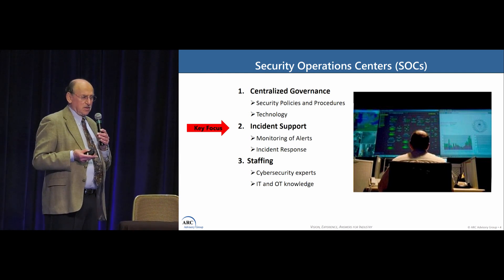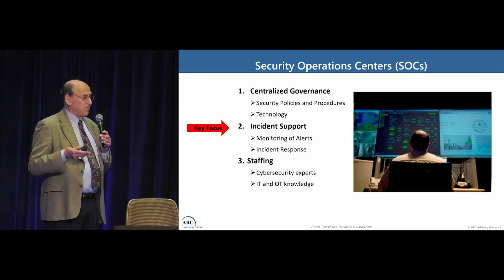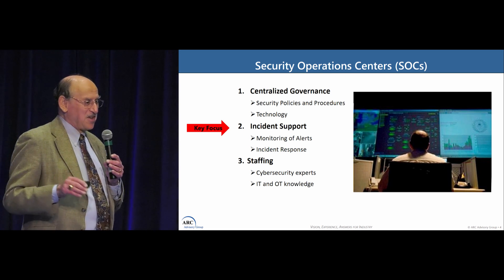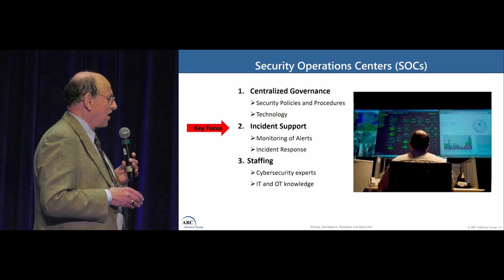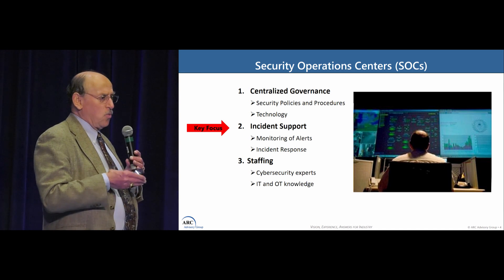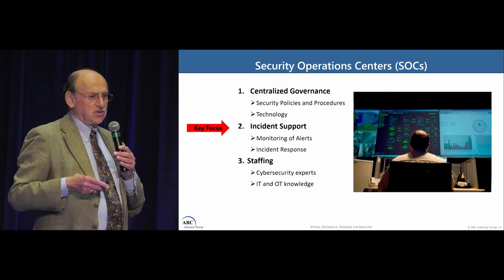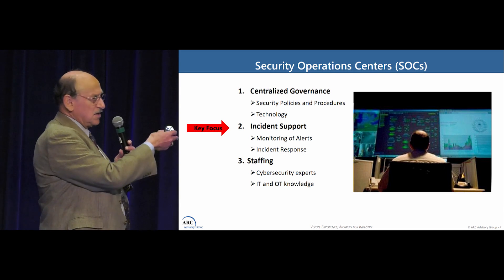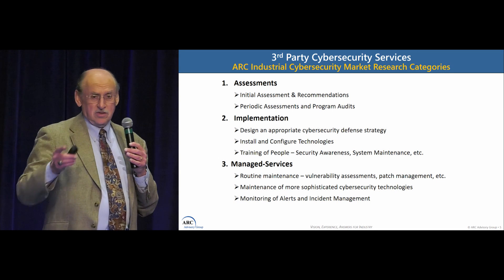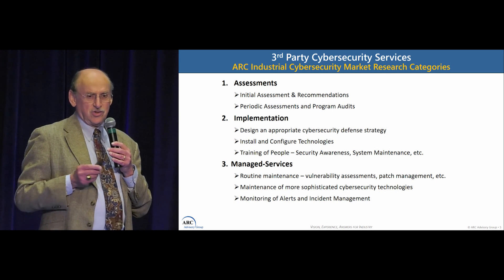The staffing mix includes cybersecurity experts. A lot of plant engineers are the ones who maintain technology — I'm an old automation guy, and I know I'm not an IT cybersecurity guy, and many engineers feel the same way. They're proud to be engineers and that's just not their thing. So you need people who really know what to do from a cybersecurity standpoint. You can get into the IT and OT debate — obviously you want people with both kinds of knowledge. Most security operations centers somehow integrate people and processes to do those kinds of things.